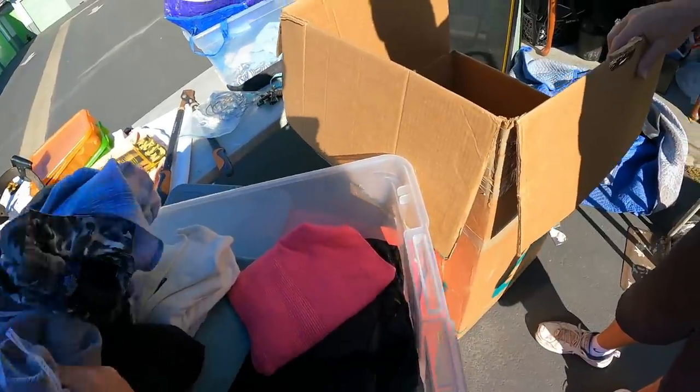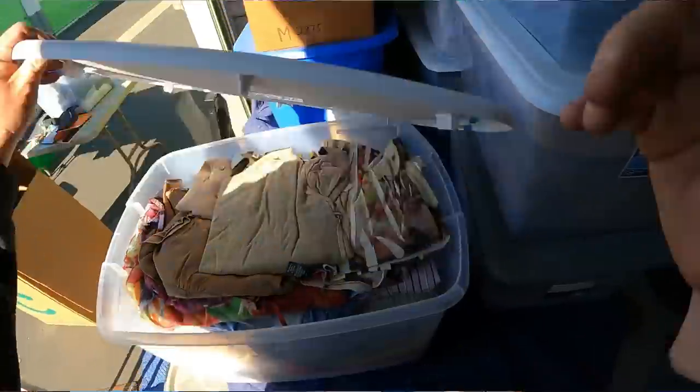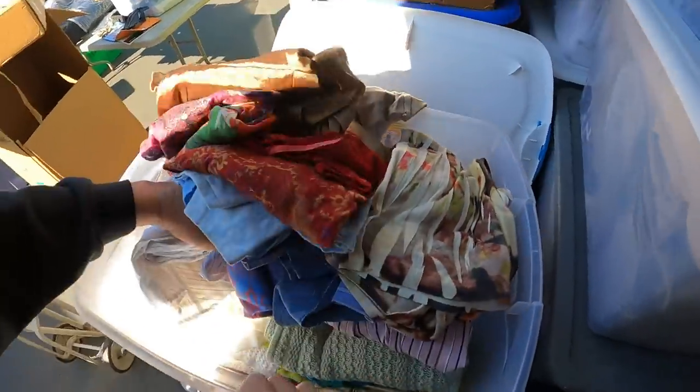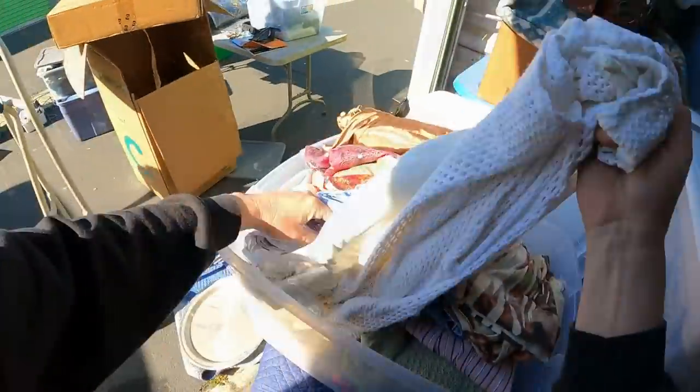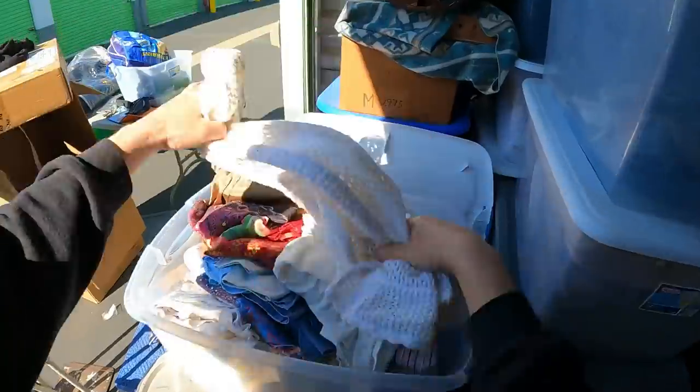That toolbox underneath — that's just clothes. This just looks like some dressy clothes, very colorful. It looks like she liked to be colorful, and I like that about a person. Look at that — a nice little see-through shirt.